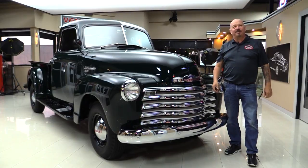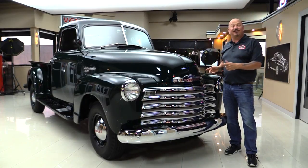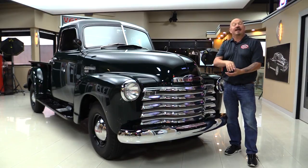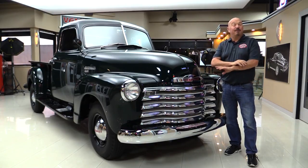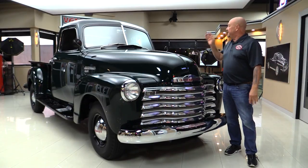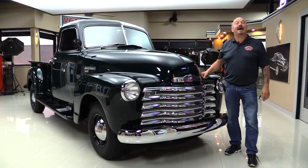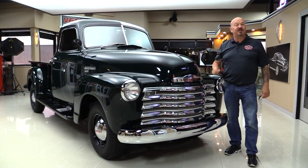Hey guys, welcome back to Vanguard Motor Sales. I'm Greg and this is a 1949 Chevy pickup truck. It is rotisserie restored, frame-off restored, put back together with stainless steel fasteners. The interior looks brand new, the bed looks brand new. The truck is amazing and you're gonna love checking it out.